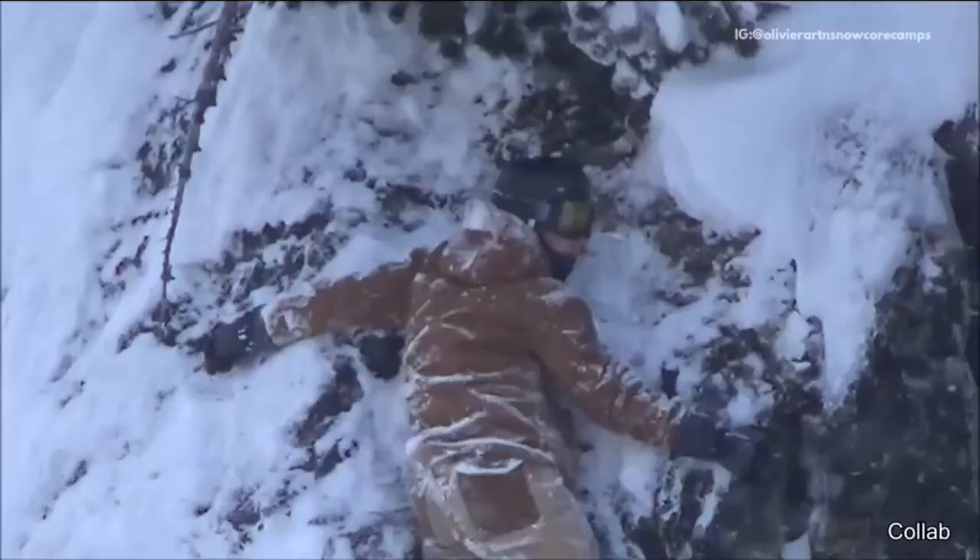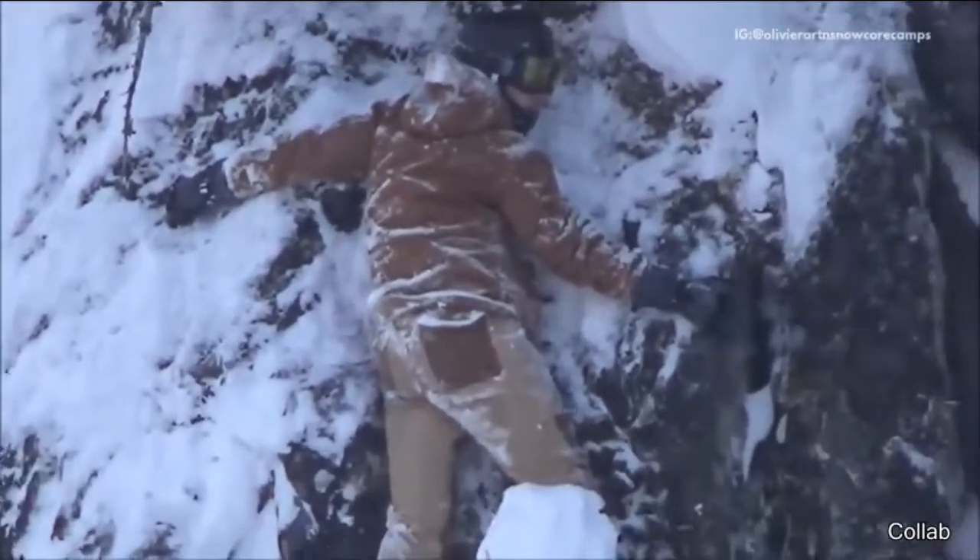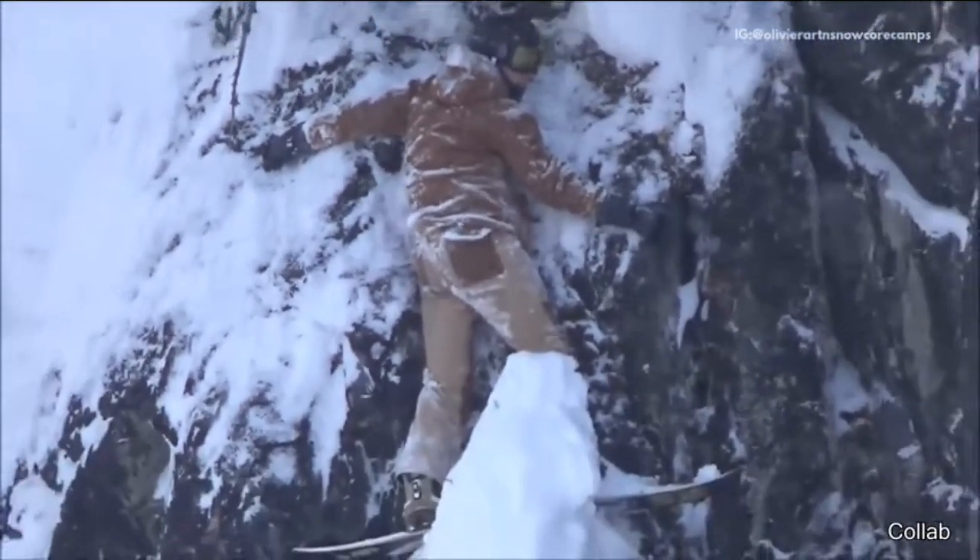This snowboarder stopped themselves from jumping off a huge cliff. They stayed in that position until they were eventually rescued.